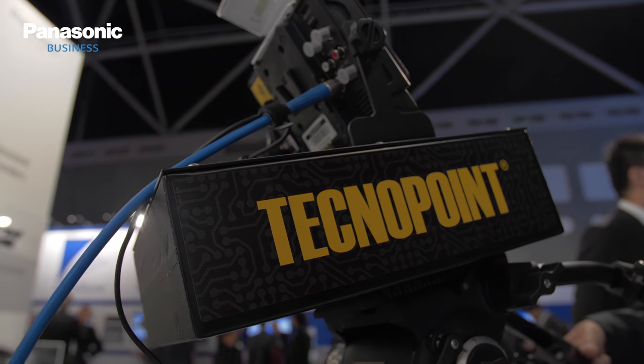Interesting, it's a really exciting development. Paolo, thank you very much for joining us. That is the collaboration between TechnoPoint and Panasonic, here on the newsroom at IBC 2018.